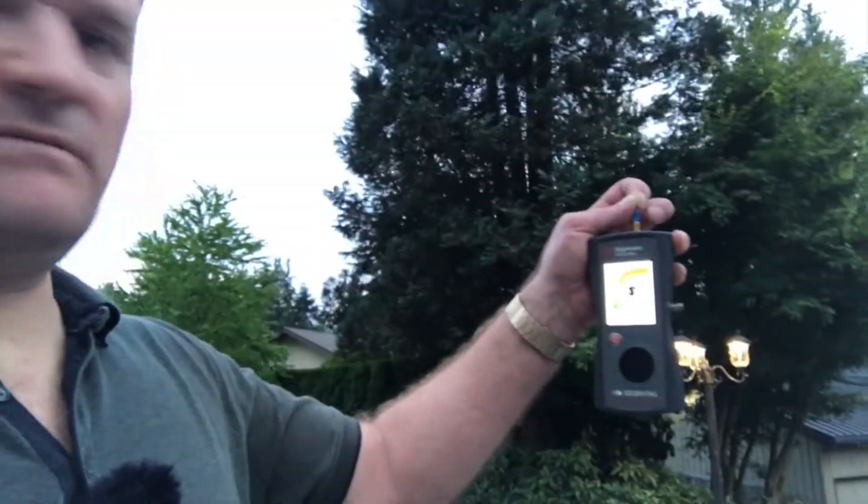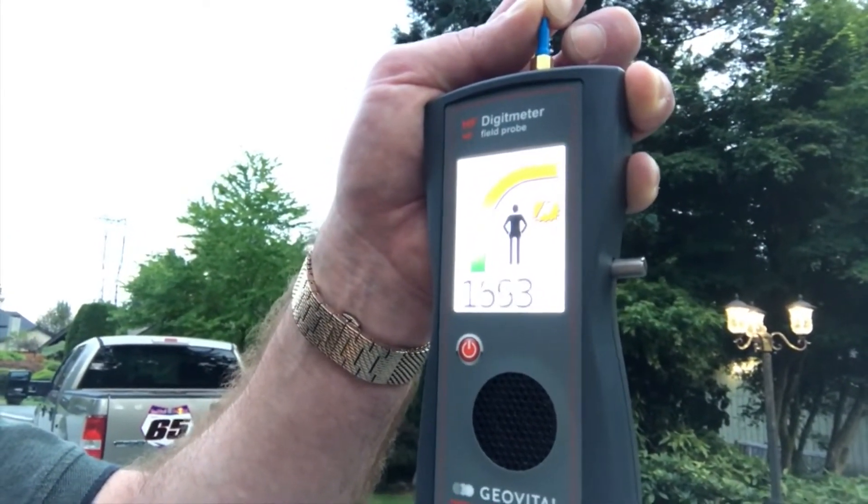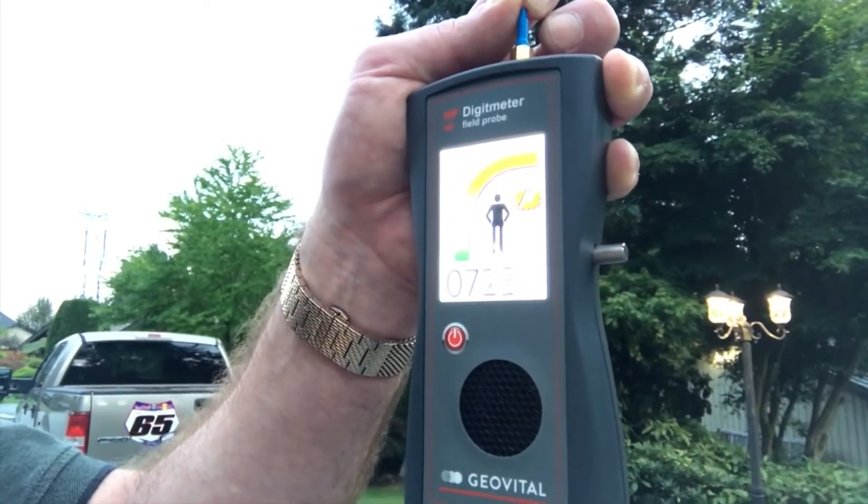Ideally you want 30 nano Teslas, or 0.3 milli gauss, in a sleeping environment. Before you sign anything — lease or purchase — get a professional EMF consultant like myself, or someone I've trained, to double-check your work. We come in with very fancy, expensive equipment, investigate the electric fields and wiring — which is almost always a problem but is fixable — and check the radio frequency radiation. You always go on peak value because that's what the body has most trouble with.